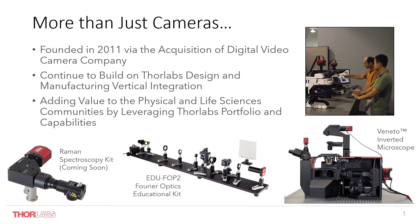I'd like to start by giving a brief overview of ThorLab Scientific Imaging and how it came to be. As many of you know, ThorLabs is a highly vertically integrated organization, and the acquisition of Digital Video Camera Company in 2011 gave us a unique opportunity to fill a void within our product portfolio and to continue to build on vertical integration within both manufacturing and design. It allowed us to add value to the physical and life sciences communities by leveraging the ThorLabs portfolio, as you can see here with examples such as the inverted microscope and our educational kits.